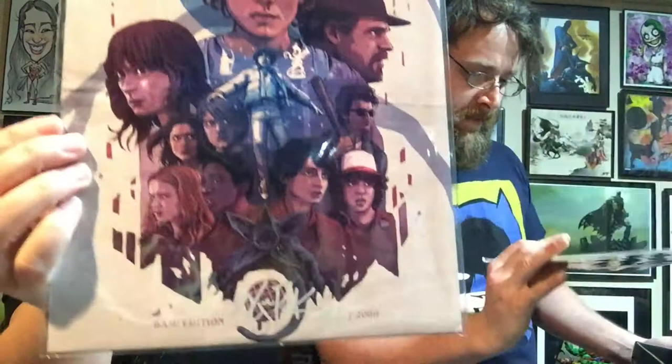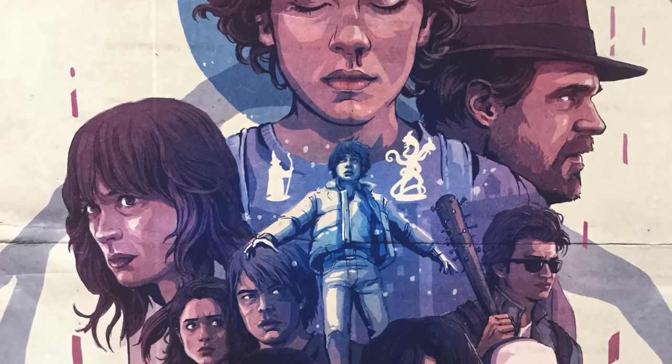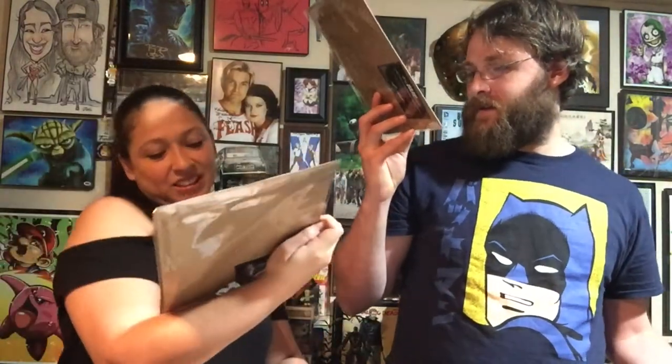Now we're on to the prints and autographs. Freaking sweet — same print — Stranger Things, signed by the artist Logan Pack, who's a regular. You got Eleven up there with the nosebleed, the whole cast, Babysitter Steve — this is a cool print. I love the way the demidog tail kind of wraps around. They numbered it — 14 out of 2000 for one, 121 out of 2000 for the other. I like that they wrote in what number you have.